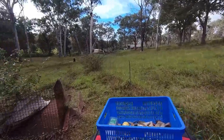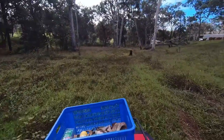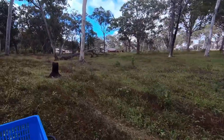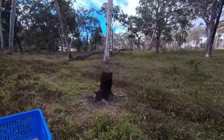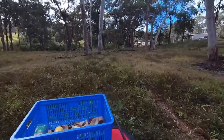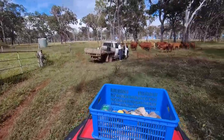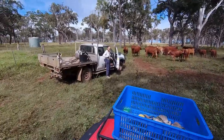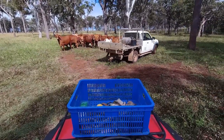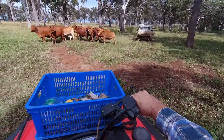I managed to get through the creek all right, and when I got into the open country Pat had the cattle in a mob for me. We kept them all together and took them back to their paddock, which didn't prove to be real troublesome at all. Pat had the cattle in a mob — between us we worked out a plan and now it's just got to be put into operation.